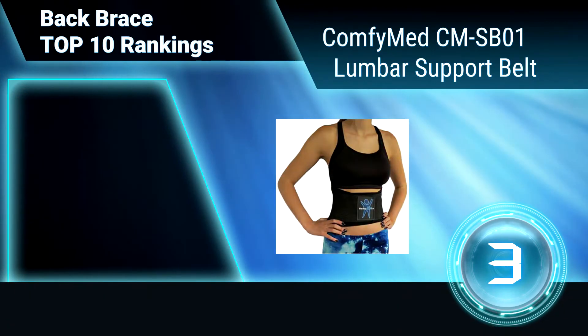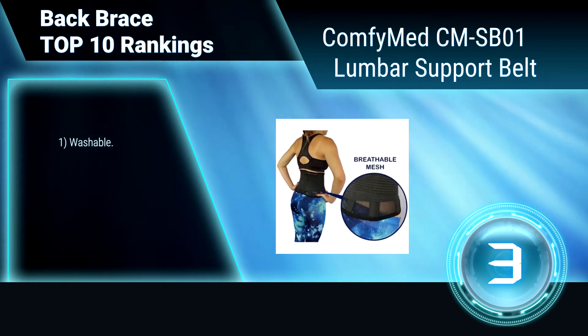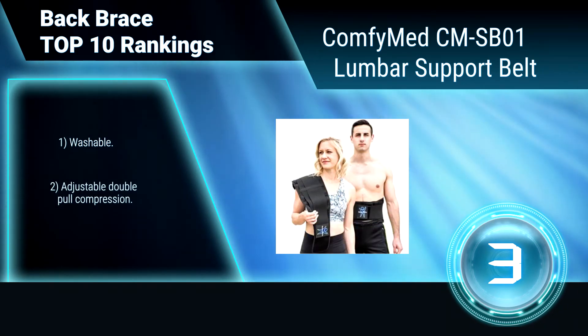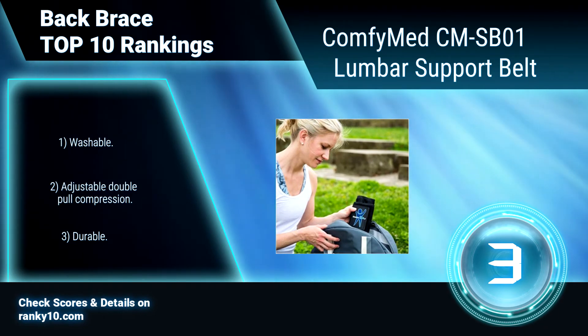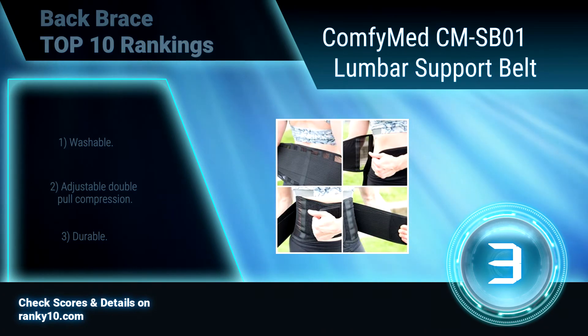Ranking Number 3: Comfey Leg CMS B01 Lumbar Support Belt. This back brace effectively and naturally relieves lower back pain caused by sciatica, scoliosis, herniated disc, degenerative disc disease, strains and sprains, osteoporosis, loose ligaments, and many more. It does not restrict your movement so you can be active again. Washable, adjustable double pull compression, and durable.